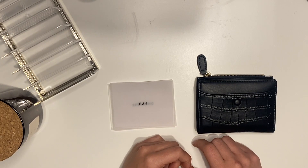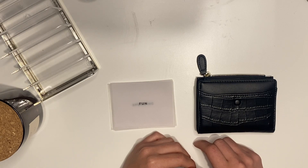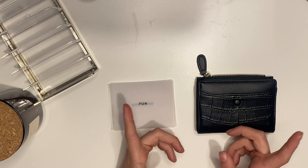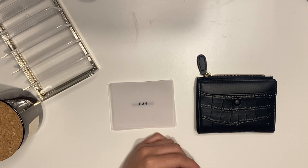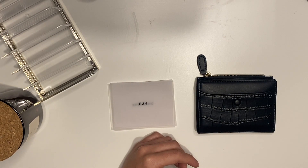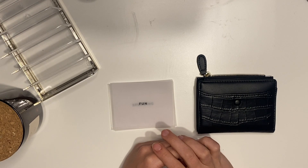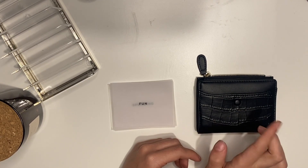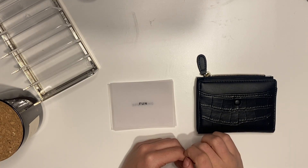Today I'm going to run through my April cash stuffing. These are one of my most favourite videos to film and I can't wait to show you where I'm going to stuff my money this month. If you haven't watched it already, make sure you check out my April budget with me, where I run through all of where my money is going. Today is just the cash stuffing part. I'll try and leave a card up top for you to click on easily.